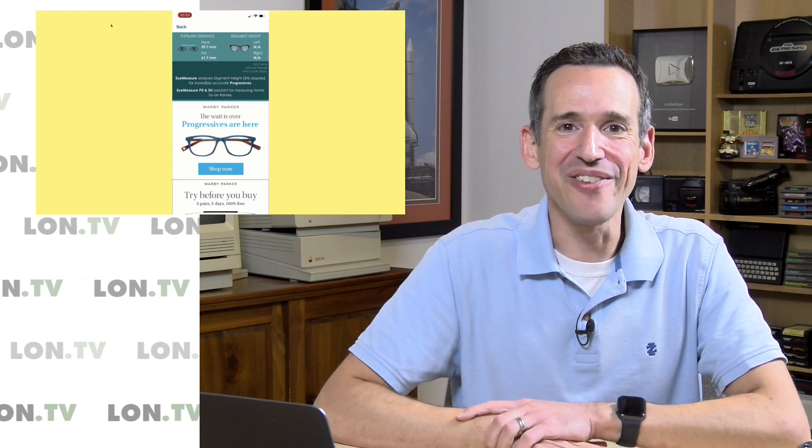Incidentally, that pupil tracking is also how they shift your gaze for the new camera attention feature. So check it out if you want to know your IPD distance.